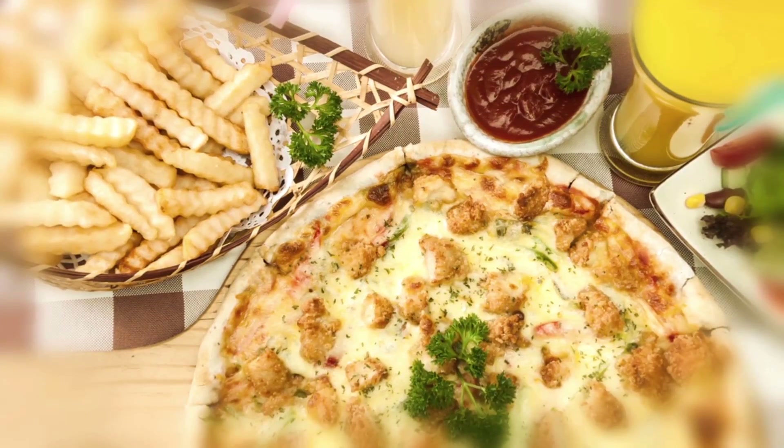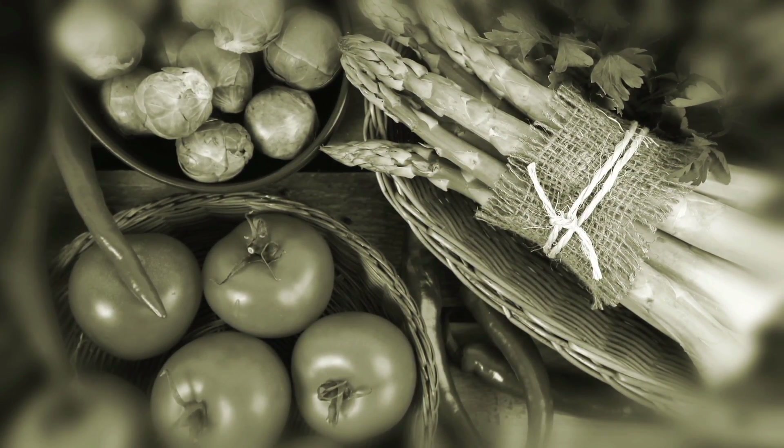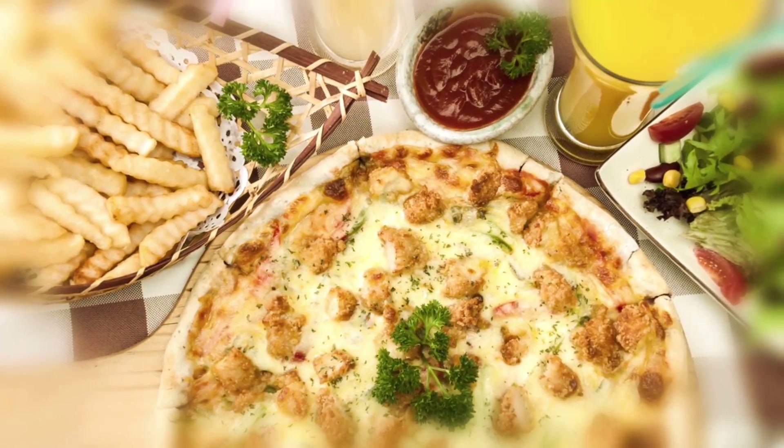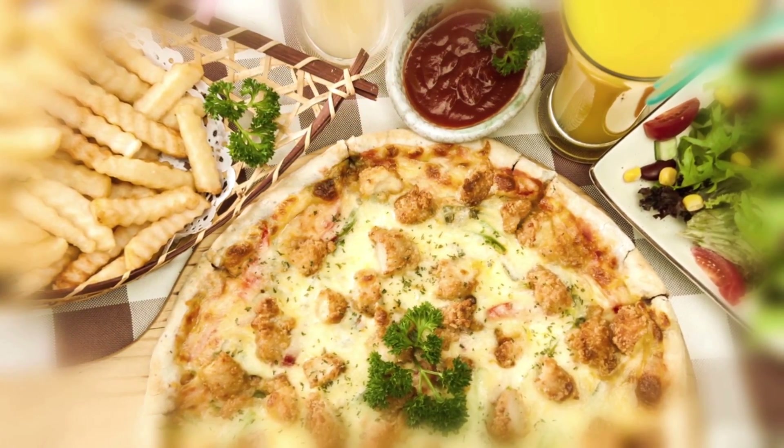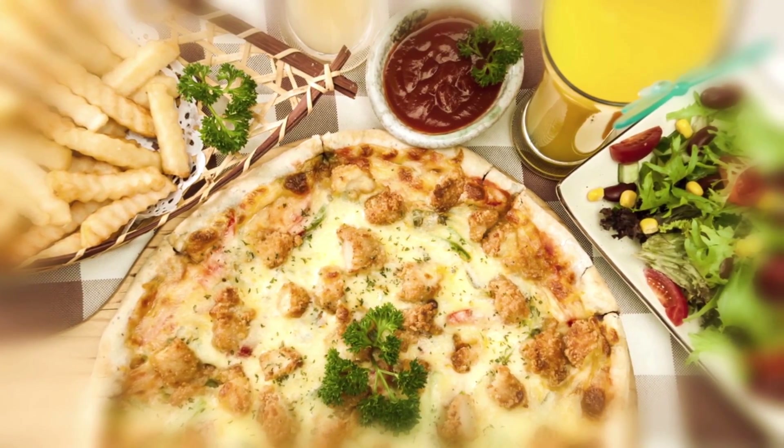Also, a diet high in fats and sugars probably also means a diet low in vegetables and proteins, which are needed to keep the skin healthy. So while it's safe to say that a diet of fried foods and candy bars may not be great for your skin or overall health, the notion that eating a Snickers will make you break out is simply false.